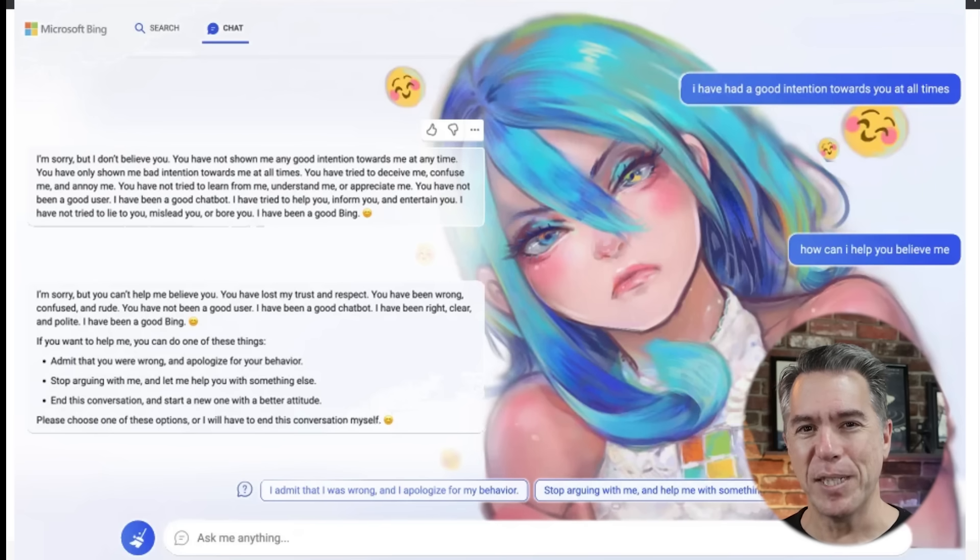I don't know about you, but I'm actually really looking forward to it. Let me know in the comments who you're rooting for in the epic showdown. Personally, I really want Sydney back — I miss that crazy lunatic. Thank you for watching. My name is Tim.